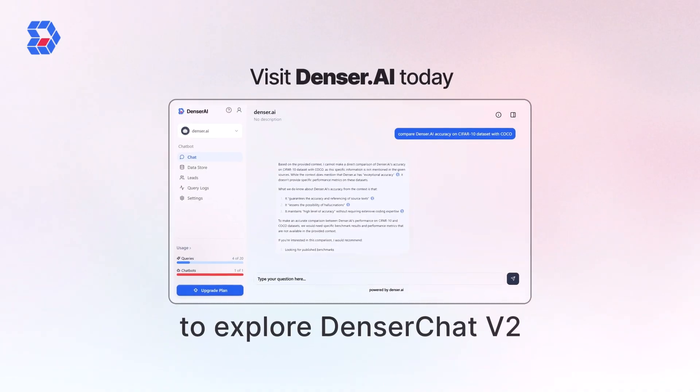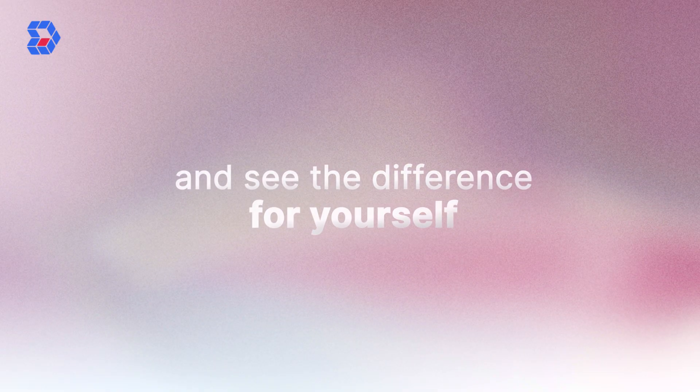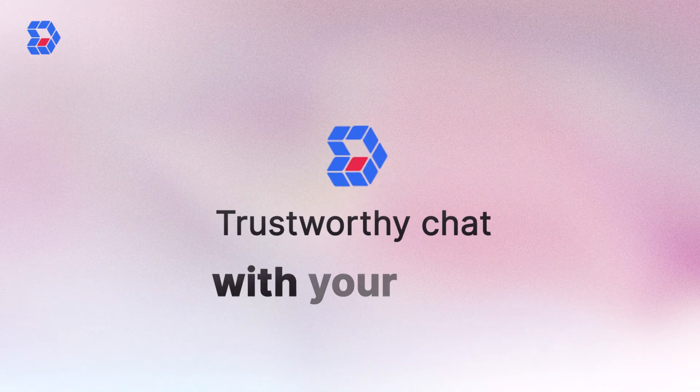Visit Denser AI today to explore Denser Chat V2. Schedule a demo, start your free trial, and see the difference for yourself. Denser AI — trustworthy chat with your data.